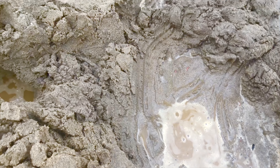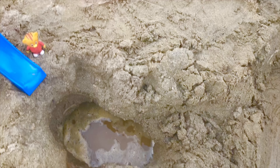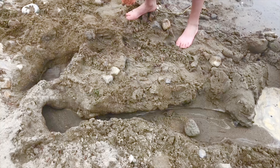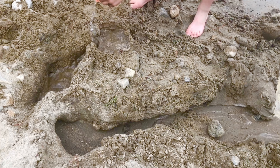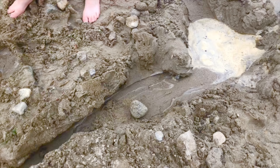Hello and welcome to Tiny Treasures. Today the kids are having fun in the sand on the beach and they've created tunnels, little pools, and streams. You can get so creative with sand.